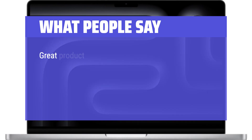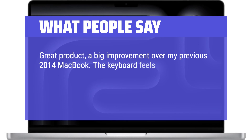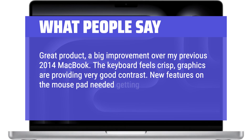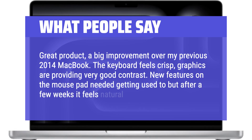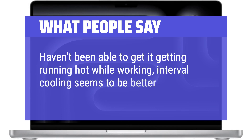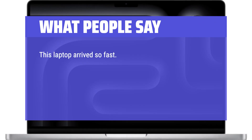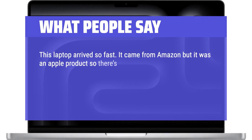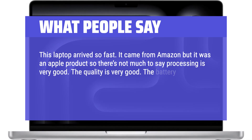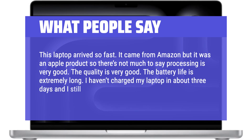What people say: Great product, a big improvement over my previous 2014 MacBook. The keyboard feels crisp, graphics are providing very good contrast. New features on the mouse pad needed getting used to, but after a few weeks it feels natural. The cooling seems to be better designed than previously. This laptop arrived very fast. Processing is very good, the quality is very good, and the battery life is extremely long — I hadn't charged my laptop in about 3 days and I still had power.